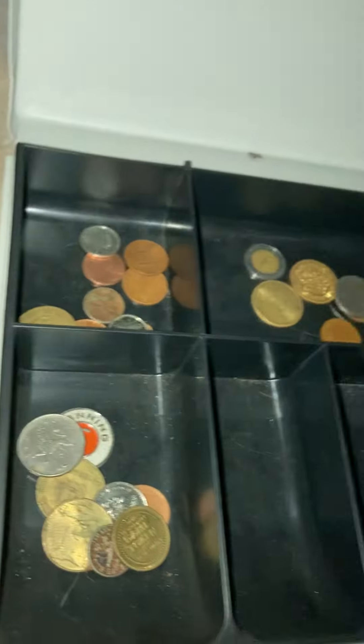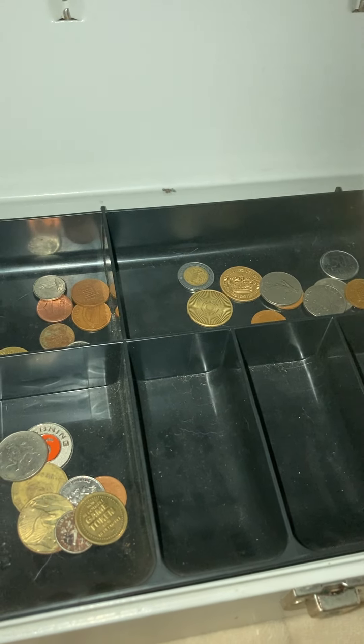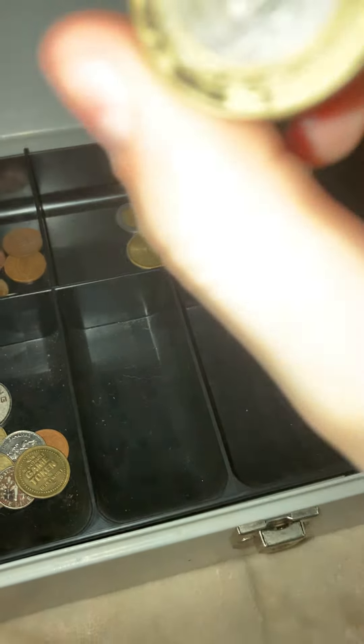I think this is a dollar coin. The date looks like it could be around 2000. This is a nice coin — pretty heavy.